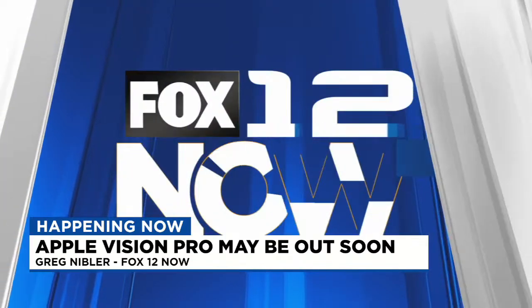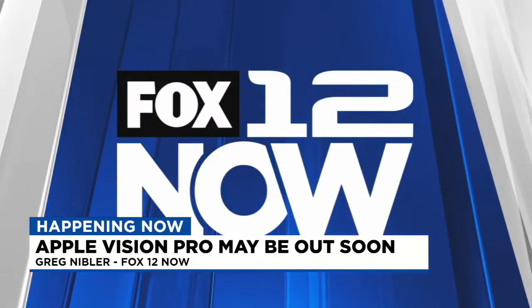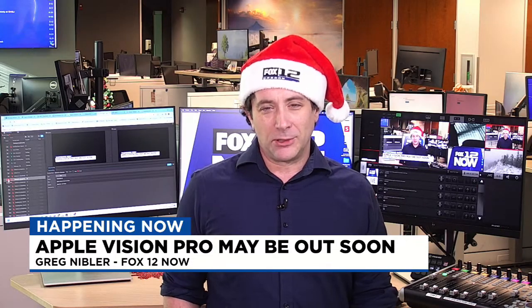First, live, local — this is Fox 12 Now. Hello everyone, welcome back to Fox 12 Now. I'm Greg Nibbler.